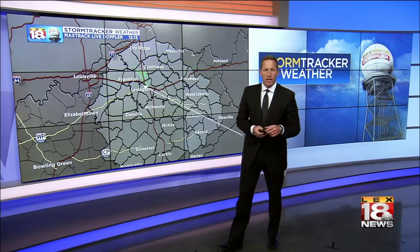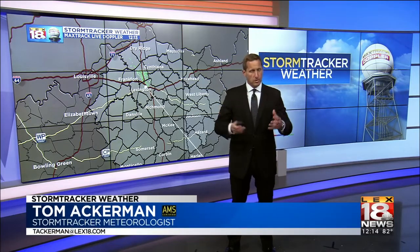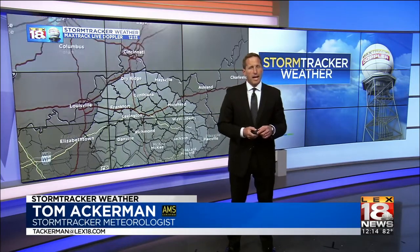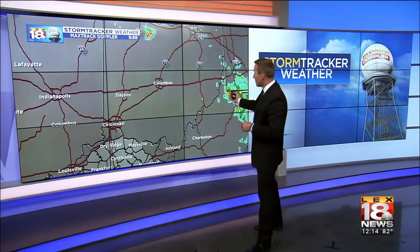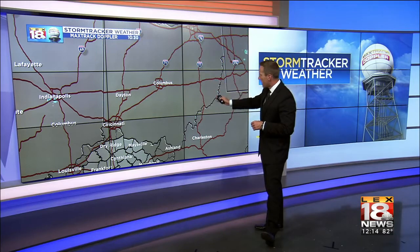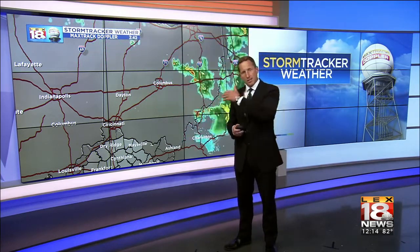Don't expect much out of the Max track log Doppler overnight or into tomorrow — that will change. But for today, don't expect much. Overnight last night, things got hopping. There's the tail end of the storms that went barreling through Dayton, Columbus, Ohio to the south of it, and then eventually off into southeastern parts of Ohio. You can see those storms rapidly exiting, but it was late last night.